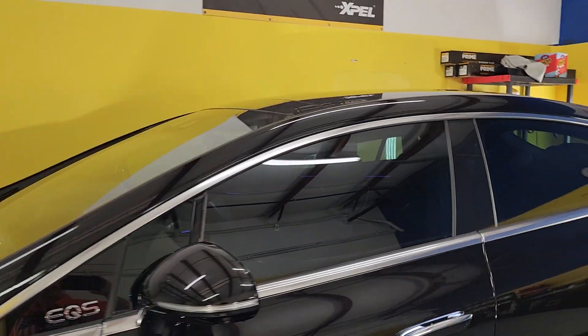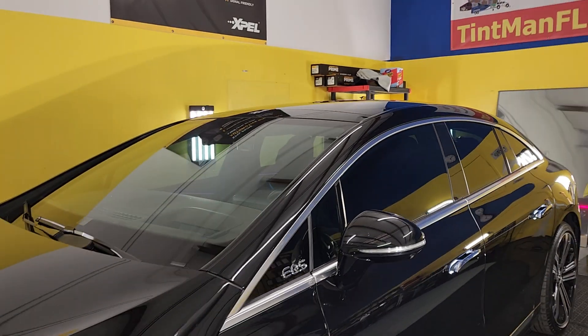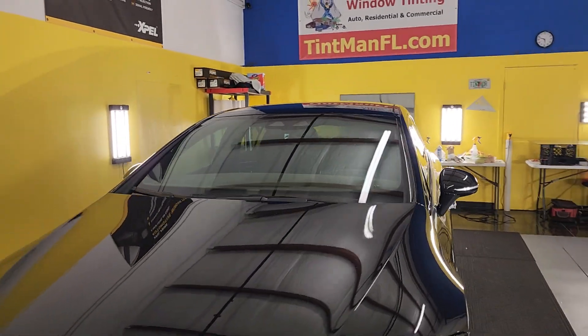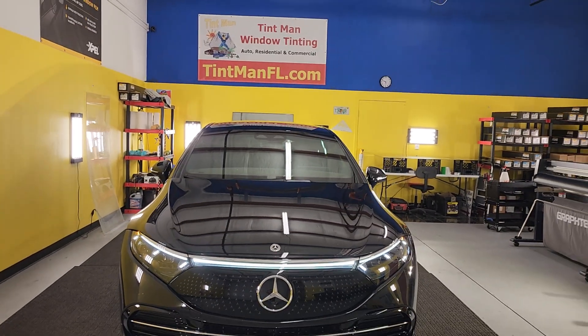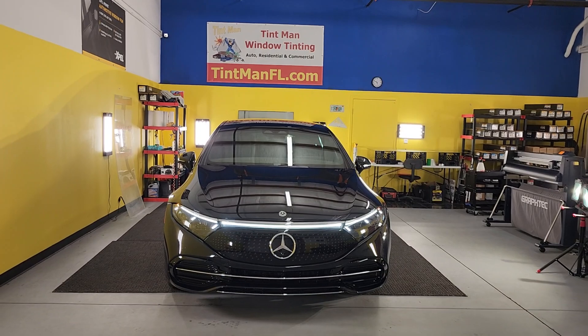This is our Winter Garden location. We're also located in Longwood, Winter Park, and the Villages. For more information about our window tinting services, go to tentmanfl.com.